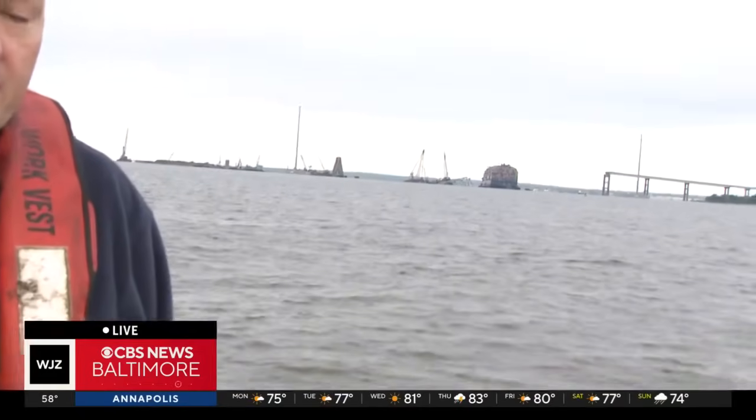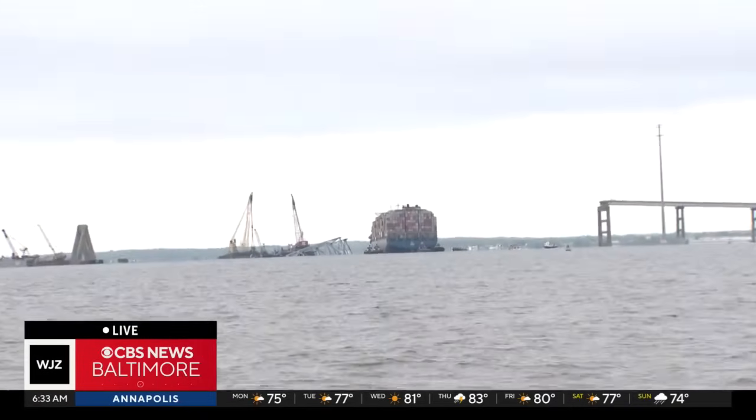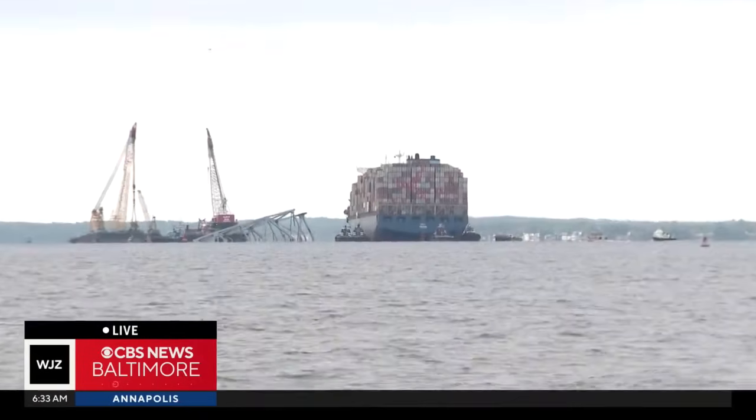Good morning, Tim and Sina. This is going to be a slow operation. The water is fairly calm this morning. It's a bit chilly out here. There are some five tugboats that are going to assist with this operation. The ship is only going to be moving at around one mile an hour.